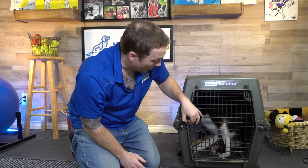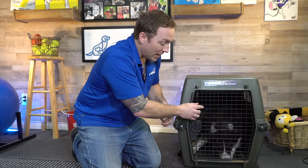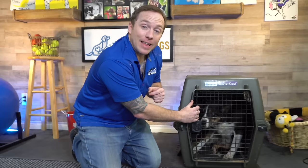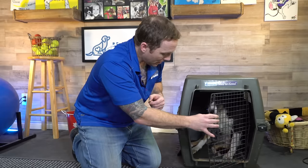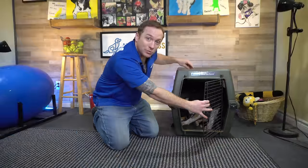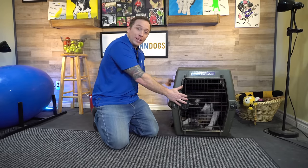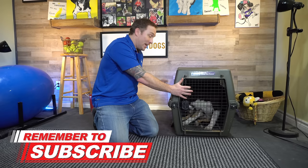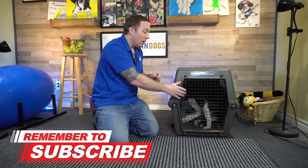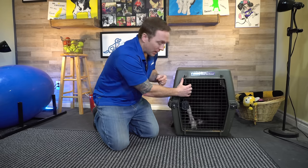He's doing a really great job here — I'm quite surprised. Sometimes I'm really worried that as soon as I take hold of that door he will race out. This is one of the benefits of front-loading the value. By rewarding him in position, by rewarding him as soon as I took hold of that door, he started to understand that maybe it's not so valuable to race out of that crate.